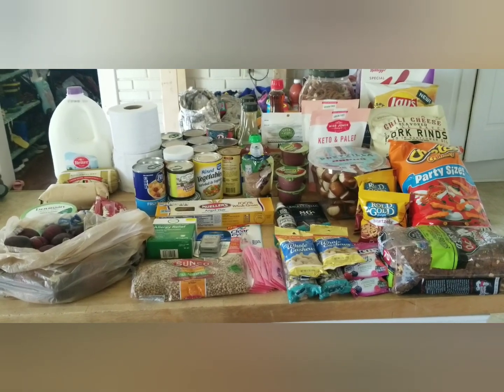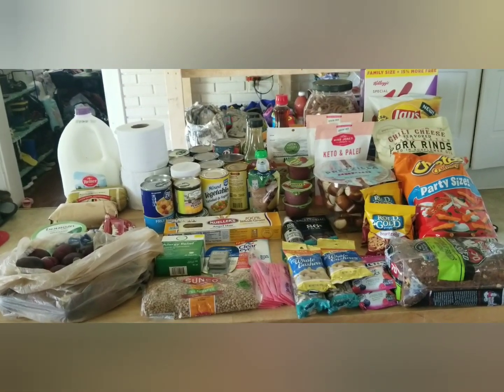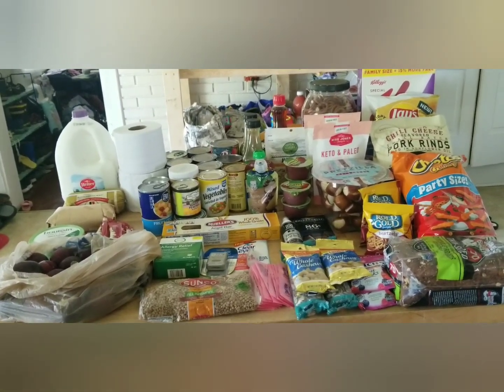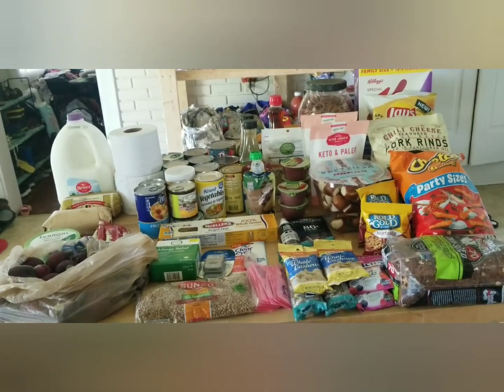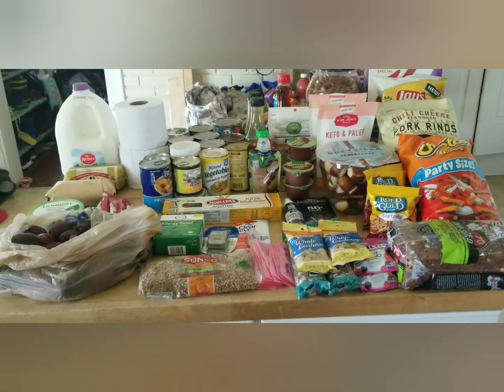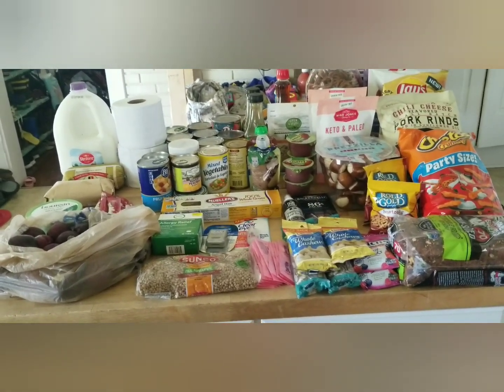Welcome to Weeping Willow Homestead. Today I have a food pantry haul for you. This is our small town church-run food pantry. You're allowed to come in every two weeks and shop, so you get to pick and choose what you want, which is awesome. I'm going to jump right in and show you what we got.